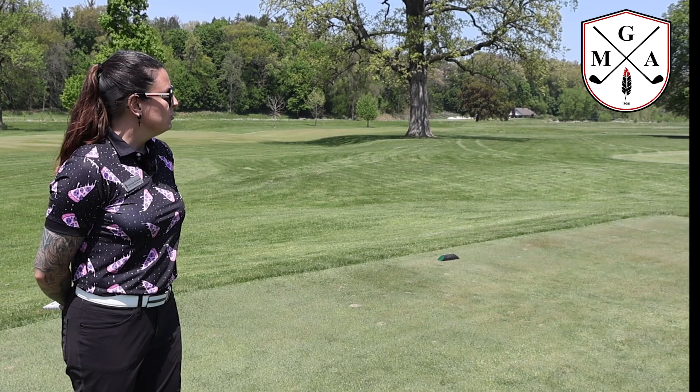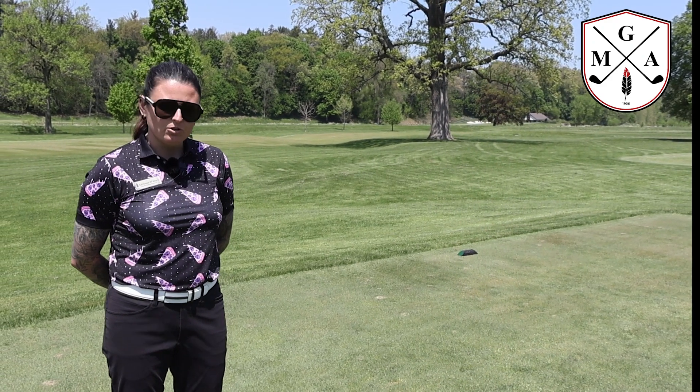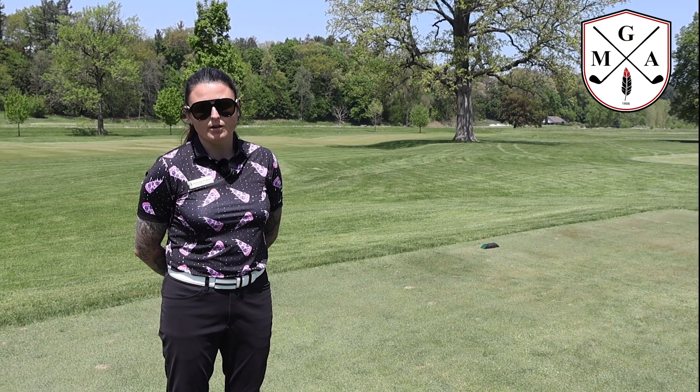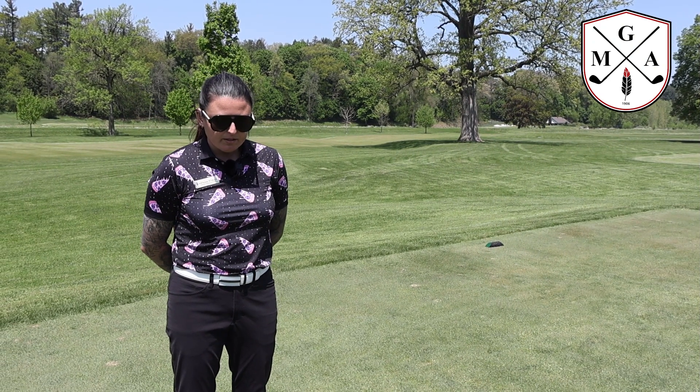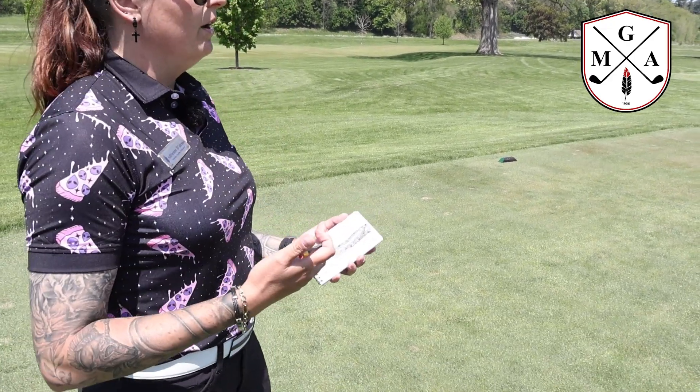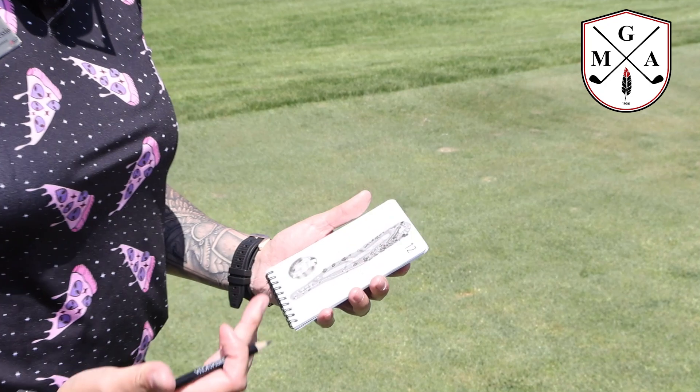I know it can be super intimidating with the water and the length of the hole, but the good news is that this is a par 5, so you do have that extra shot in the bag. Something that I like to do is use the yardage book itself to really hone in on the best possible outcomes.